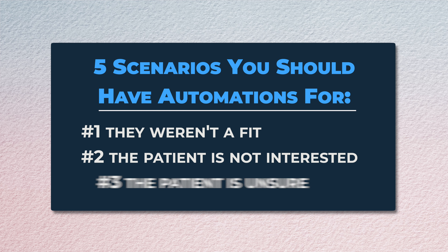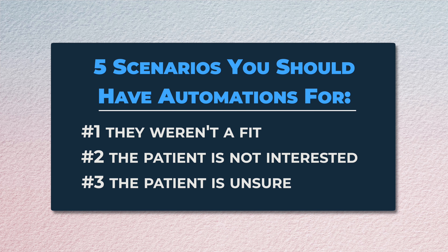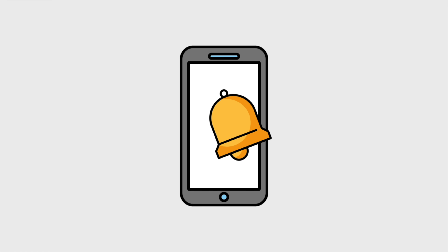Another outcome is maybe they're interested, but they need to check with their spouse, check their insurance, check their bank account, do a little more research. They didn't say no, but they didn't say yes either. No problem — your system should automatically send them an email thanking them for their time and providing them a link to schedule another appointment when they're ready to move forward. Then your system should follow up with them again, maybe around 30 days, to see if they're ready to move forward.